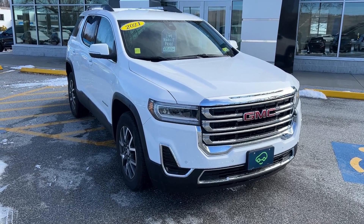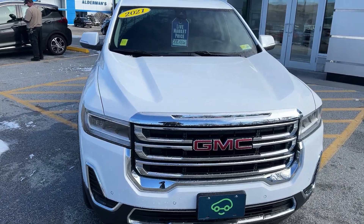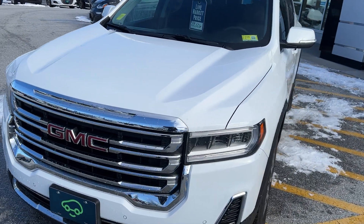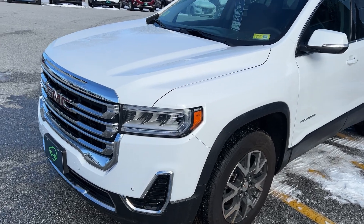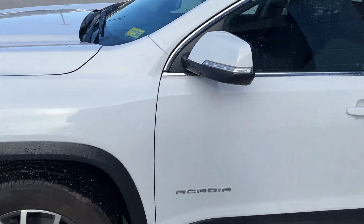Hi, Jim McCarran here at Alderman Chevrolet Buick GMC, Vermont's favorite car dealership. I want to thank you for your recent inquiry on this 2021 GMC Acadia SLE. This is all-wheel drive with the two-liter turbo — 228 horsepower and 258 foot-pounds of torque, so you've got plenty of power.